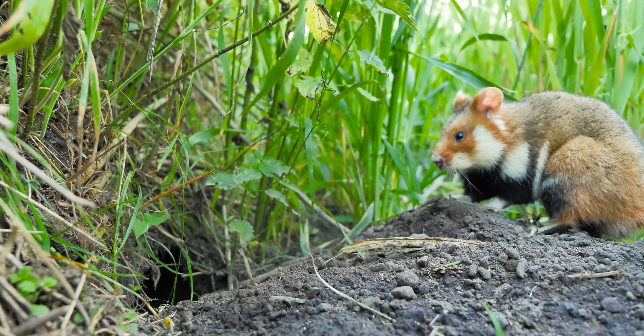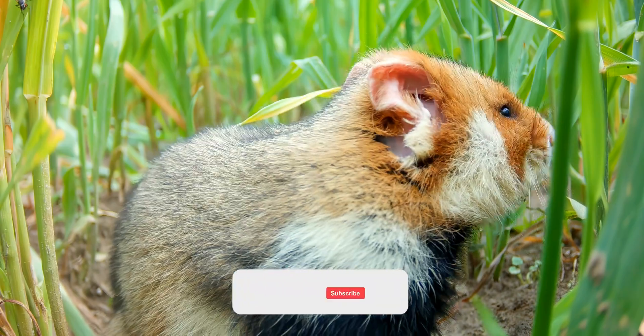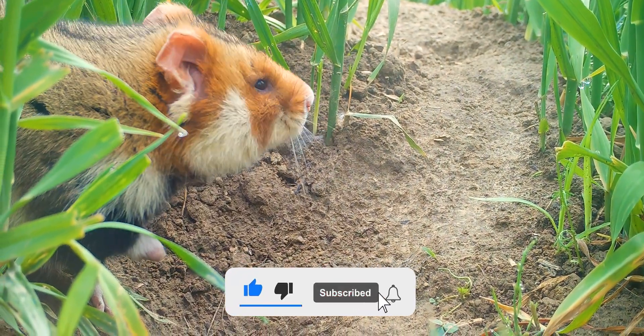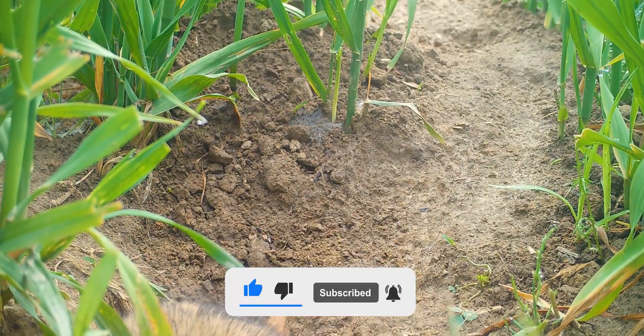And that's it for today. I hope you liked the video and you learned something new. I would really appreciate your free subscription and then we'll see each other in the next video. Bye bye.